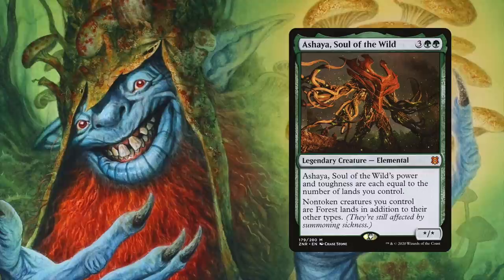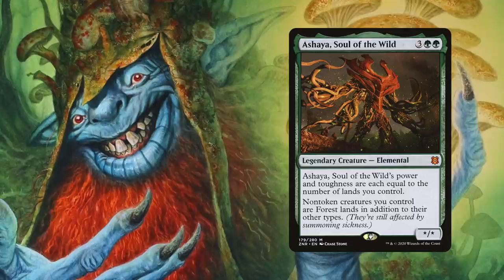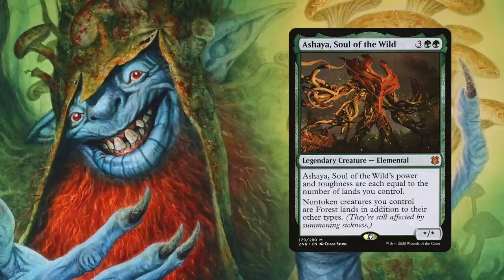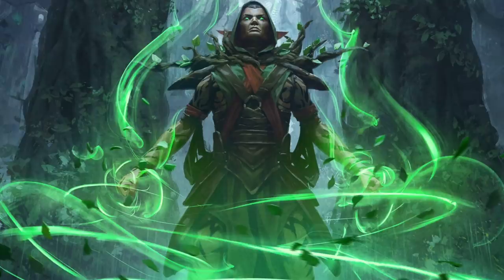Another powerful creature you can add is Ashaya, Soul of the Wild. Its power and toughness are each equal to the number of lands you control, and non-token creatures you control are Forest lands in addition to their other types. This means any creature cards entering the battlefield will set off landfall triggers, and you can tap any creature cards to add green mana to your mana pool. Since your non-token creatures are land cards, they also won't be affected by something like Cyclonic Rift — that frustrating blue instant popular in Commander — which only returns non-land permanents.